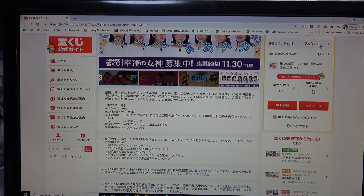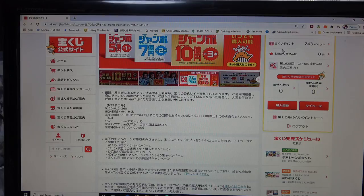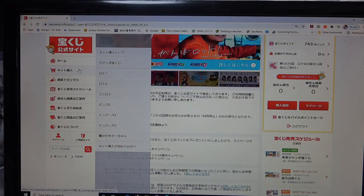To my right is my profile — I have a profile name that I'm hiding. These are my current points: I have 743 points. I'm going to use some of my points in front of you. Today is Lotto 7 day, so I would go to this shopping cart.